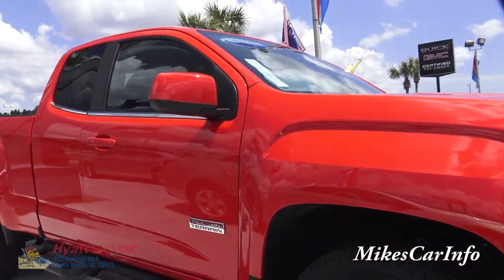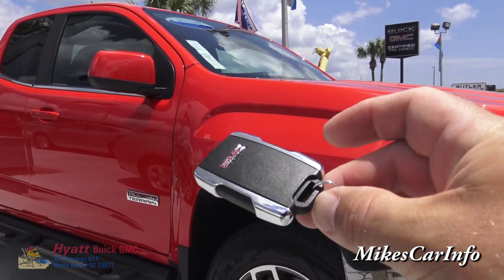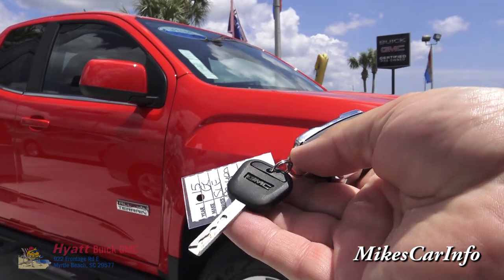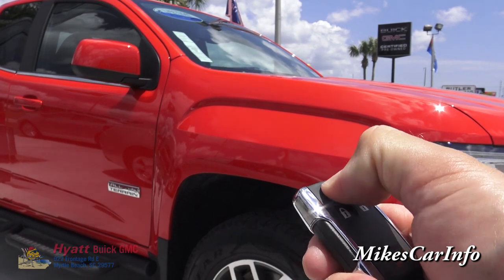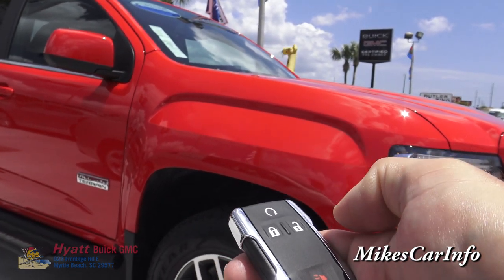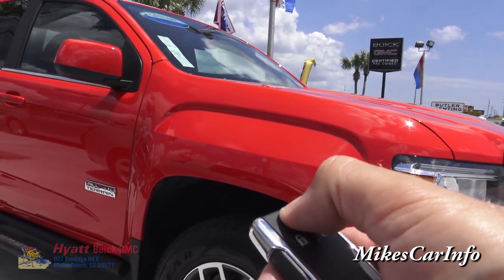One of the features it has — I'm going to take advantage of right now. Here's the key fob with the GMC on the back. Let me take the key fob, make sure it's locked by pushing that button, and immediately push this — this is the remote start. You push lock, then hold it, and it starts right up.